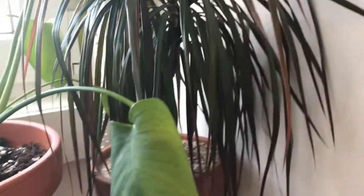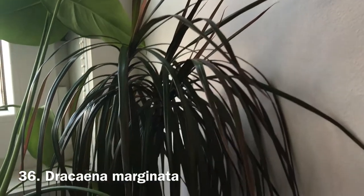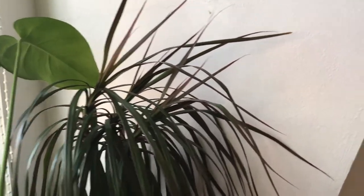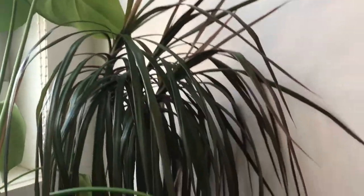Right in front of the window is a dracaena — the same kind I have at my dad's. As you can see it's grown really crooked because I had it turned around and slightly further from the window. I'm trying to make it go straight again.